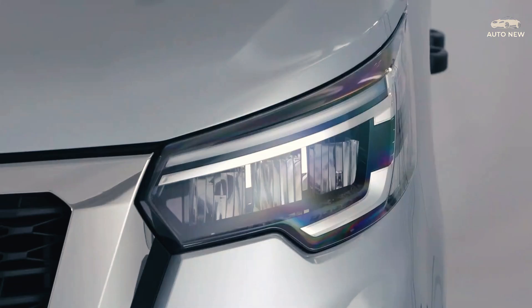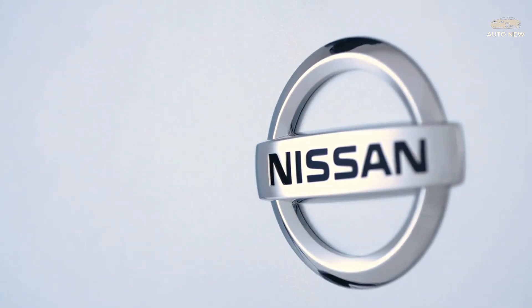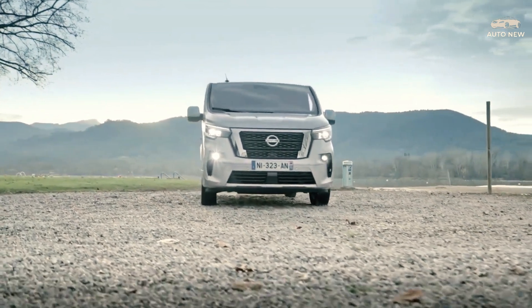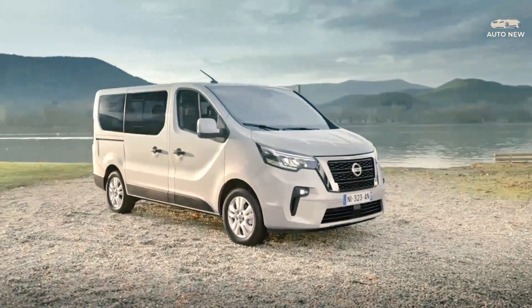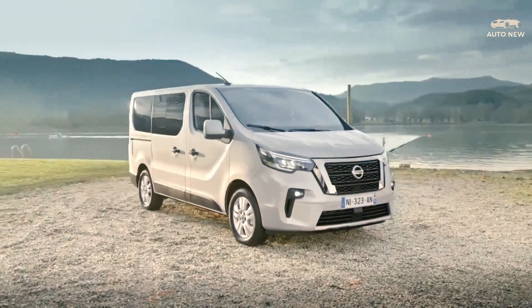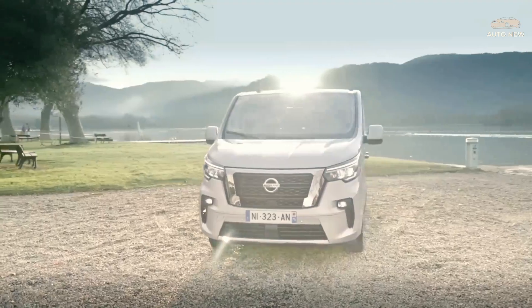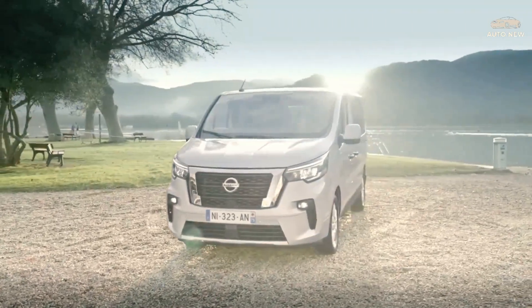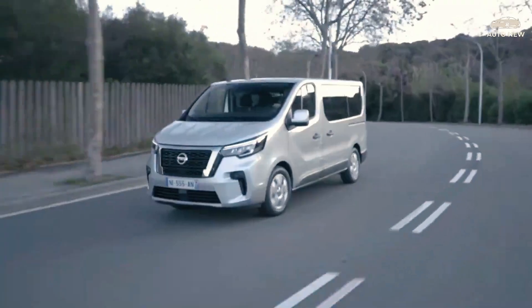The Nissan NV300 offers a rearranged passenger compartment for improved comfort and practicality, with the option of selecting a configuration with a composition of 5, 6, 8, or 9 seats. This Nissan NV300 can be a versatile car but still prioritizes performance and look. It comes with a foldable and detachable sofa and an adjustable chair, making it very multifunctional. There is also room for small items; this Japanese-made van has a total storage capacity of 88 liters.